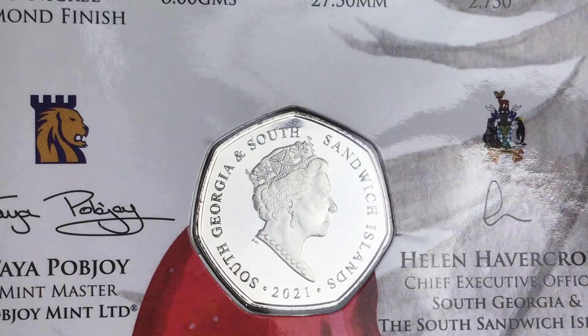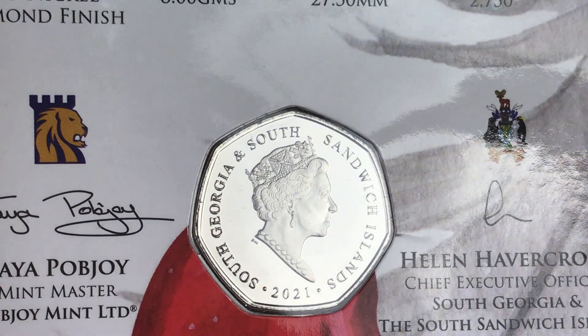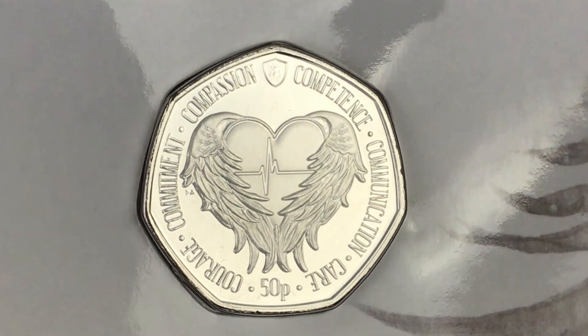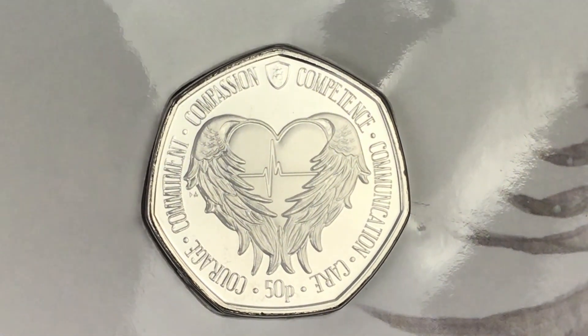Let's have a look at the coin itself. There's a flawless finish on the obverse. Sometimes even though they're protected by their plastic housing, some coins can still have marks on them, but the obverse of this coin is brilliant. South Georgia and South Sandwich Islands 2021. Even the reverse looks in great condition too. Around the outside we've got: courage, commitment, compassion, competence, communication, and care. It's a 50p coin with a nice image in the middle that looks amazing.